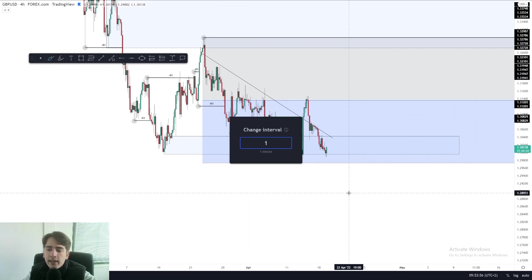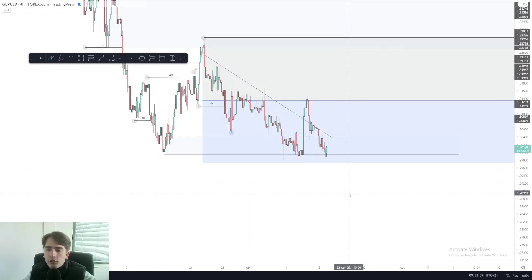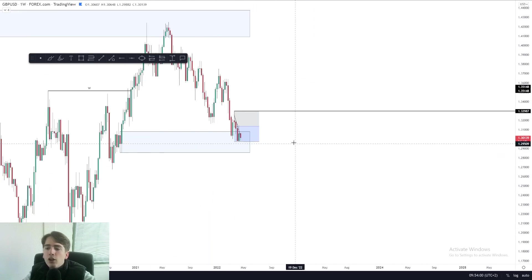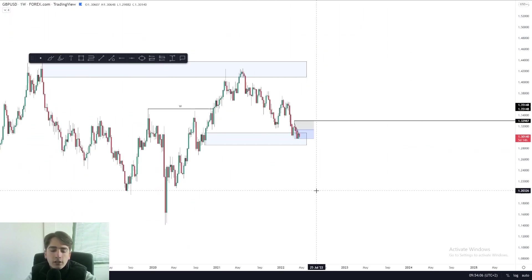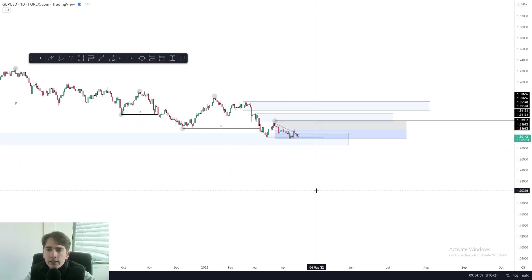For the rest, if we look at the daily, nothing much is happening. But if we look at the weekly, we can see that we are located inside an area of weekly demand and the overall trend on the weekly is also bullish. So yeah, just keeping that in mind.